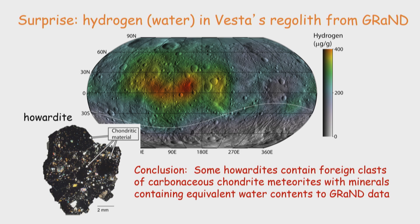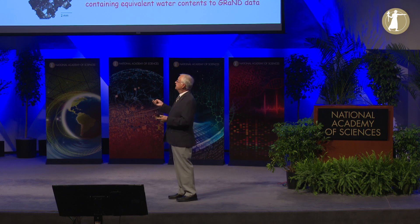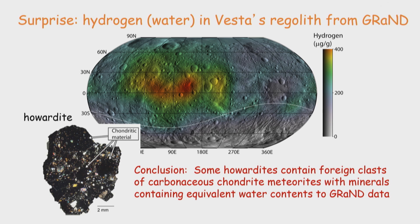Here was a surprise from the study of Vesta. We didn't think there was going to be any water on this particular asteroid — just a dry rock. But the neutron instrument is very good at measuring hydrogen, and this is a map of hydrogen on the surface. It's located in just one place, and we think it's in the form of water. Then we started looking at some of these breccias again. The little black clasts in them are foreign clasts of a different kind of meteorite called a carbonaceous chondrite that contains minerals with water. What we're seeing is an impact splash from an impact of a carbonaceous chondrite that left remnants on the surface.